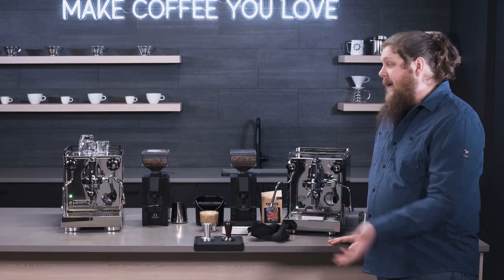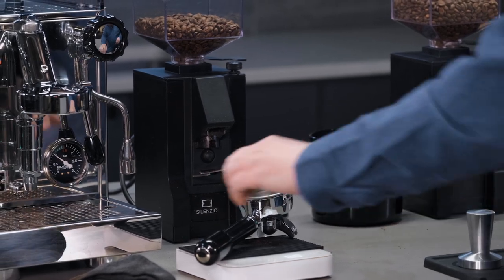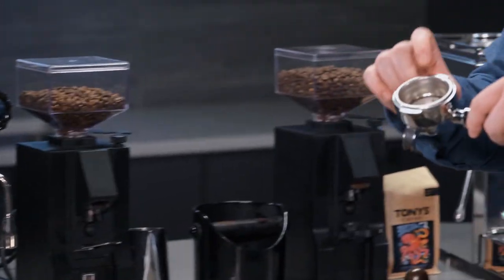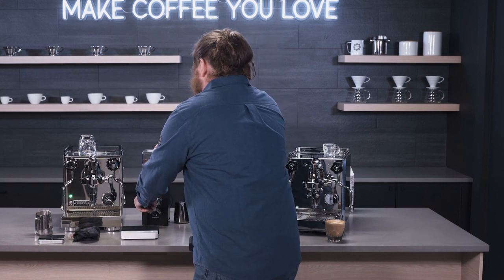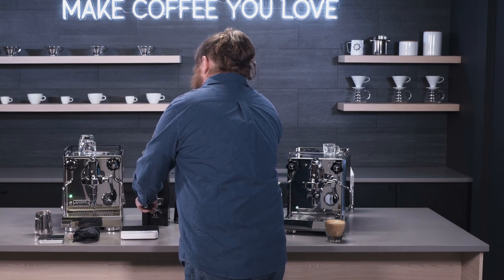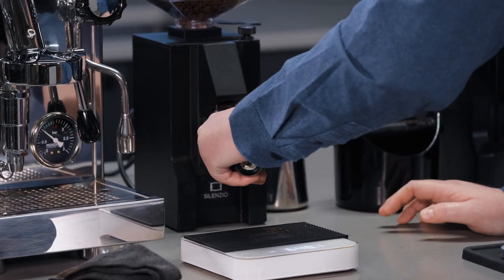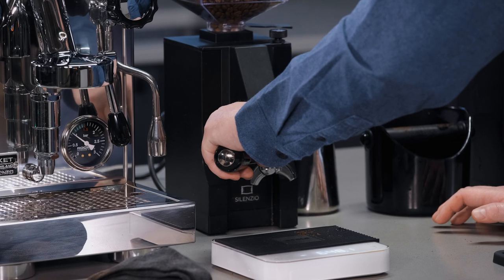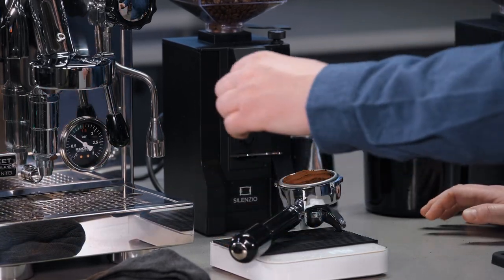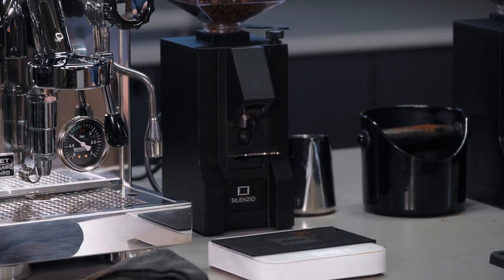Let's go ahead and reset and make a similar drink on the Apartamento. Another minor difference between these two machines is that the portafilters are actually a little deeper or taller on the Apartamento, so it's a little easier to work with when filling the coffee. I'll get that teared out and dial in the dose — just about perfect. Get this one tamped.